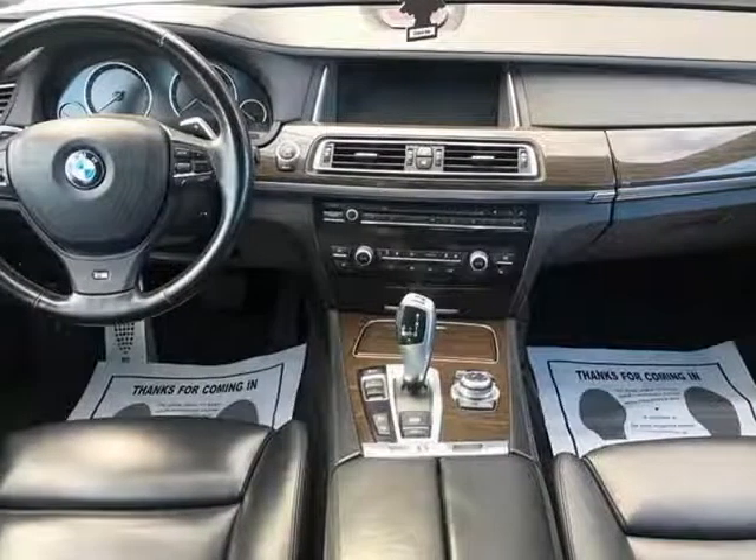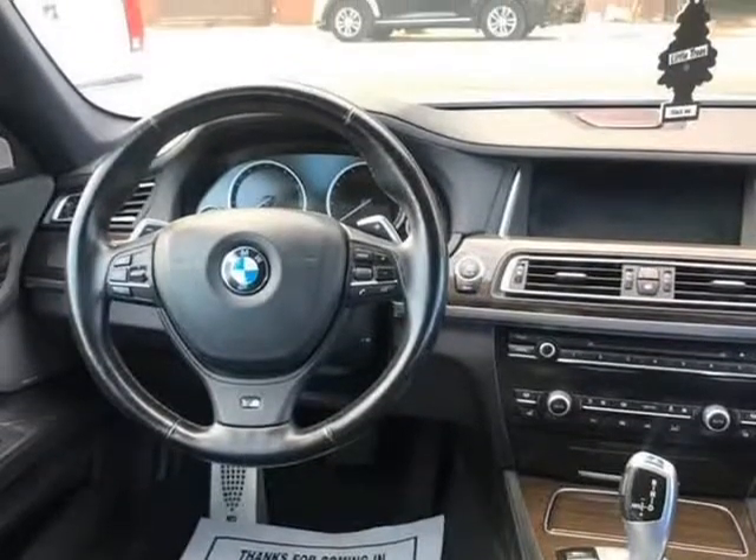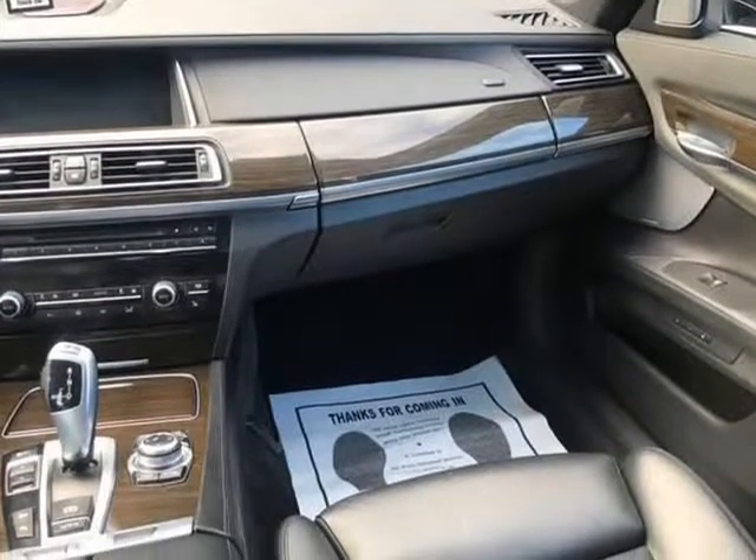Dynamic Xenon headlights, heated front and ventilated front seats, power side and rear shades, Bluetooth, soft closing doors, power trunk, and performance tires with about 95% tread left, and much more.